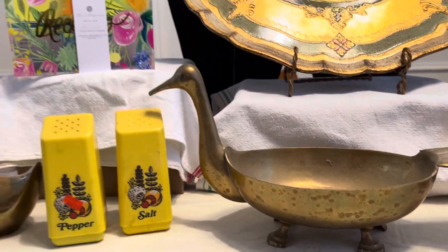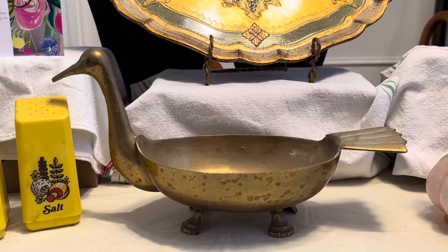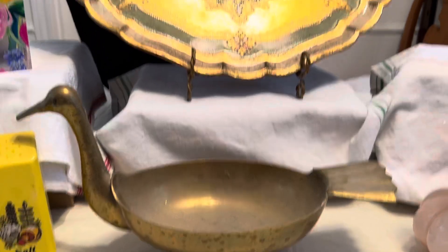I didn't realize that these brass ones were there or any other brass, but I found this — I saw it on the counter. And so it's a little duck planter.